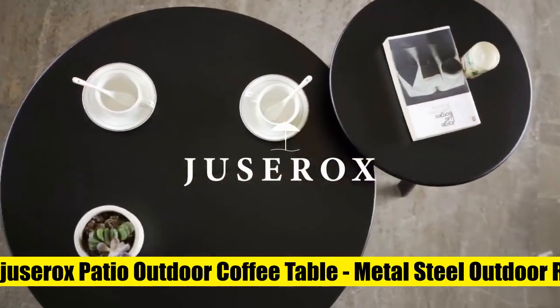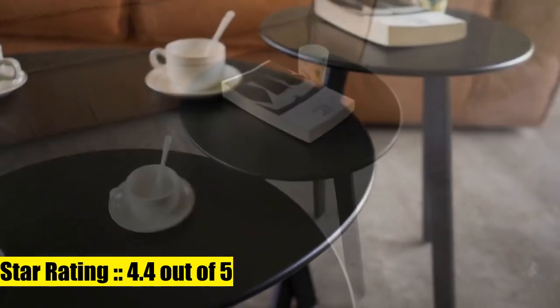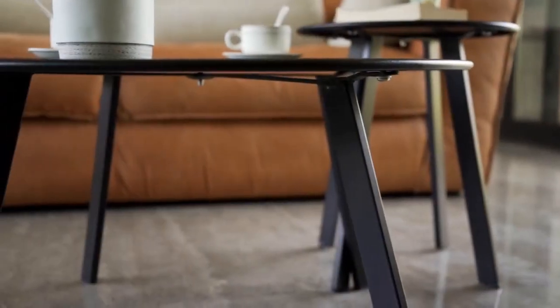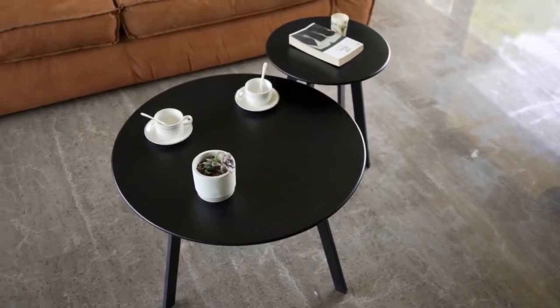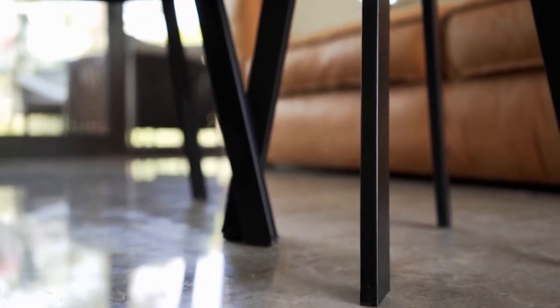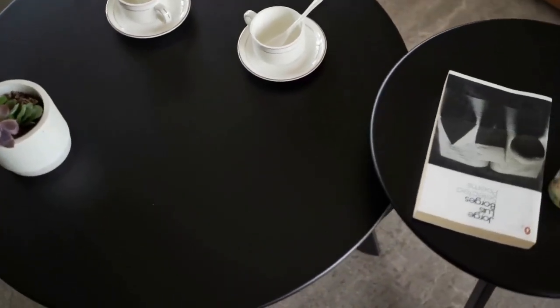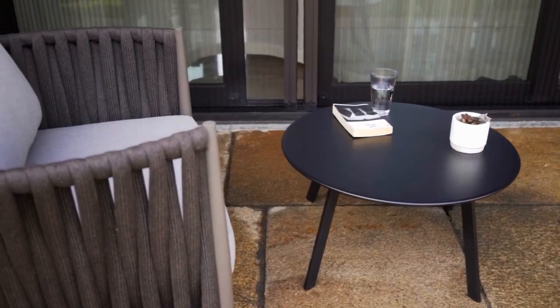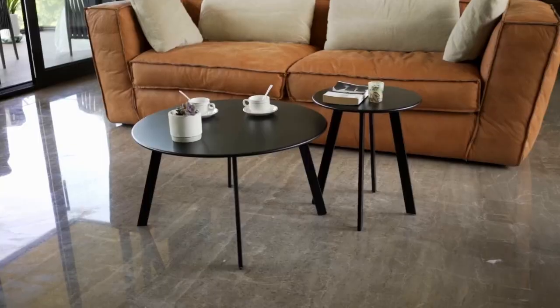Seven: Juicer Rocks Patio Outdoor Coffee Table. Metal steel outdoor round table, weather-resistant, anti-rust, white. Minimalist design — the smooth arc line outlines the tabletop, maximizing the usable area. With two U-shaped legs, a practical modern coffee table appears. Whether you're working in the living room of your home or going out for a picnic with friends, this round weather-resistant table is perfect for you.